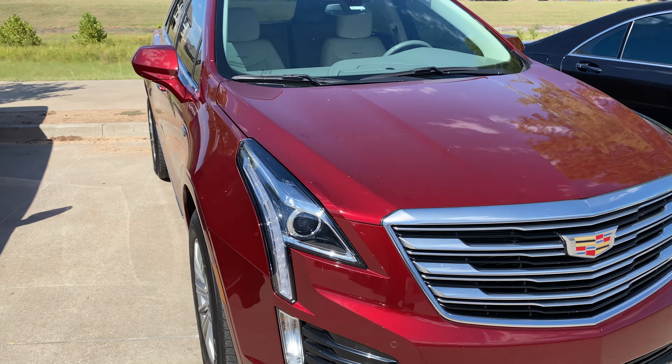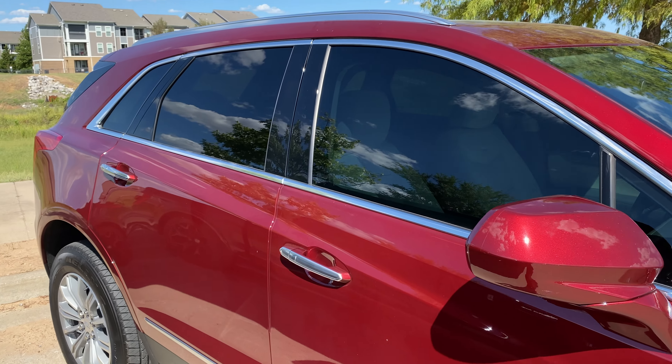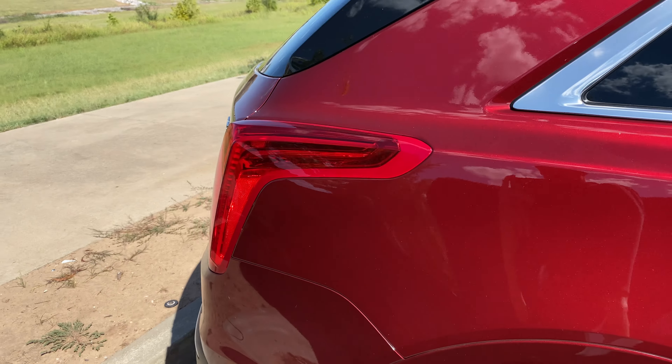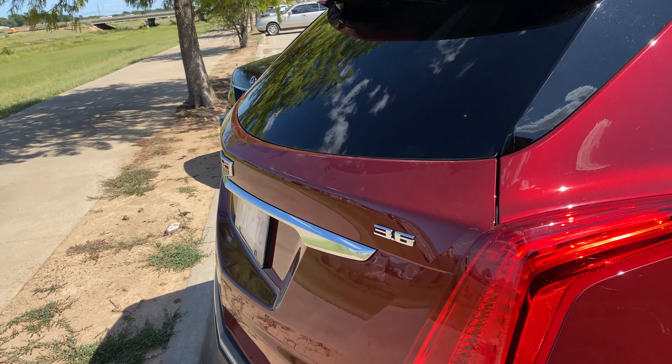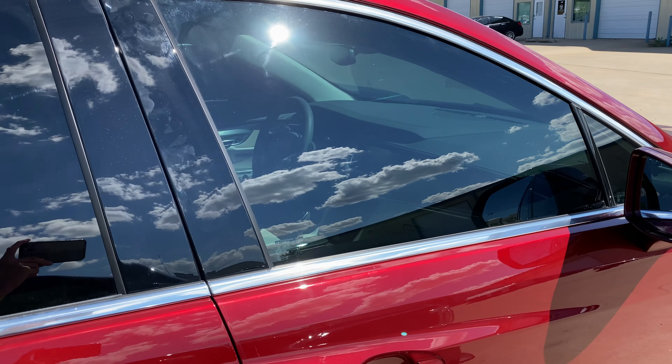What's happening? Brian here with White Glove Auto, checking out this 2017 Cadillac XT5 — pretty cool little midsize SUV. They brought it in for a pretty simple little project: we just tinted the two front windows.